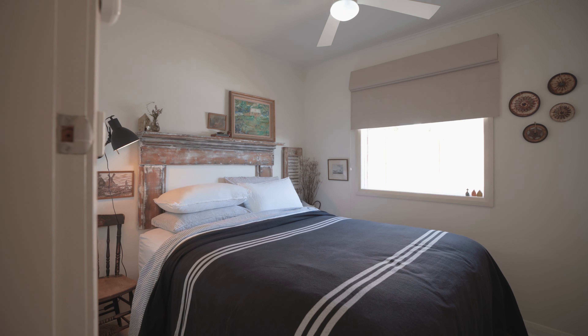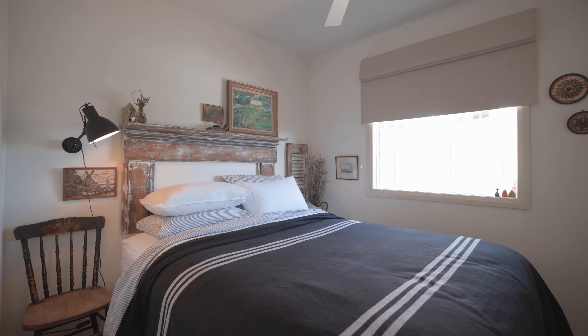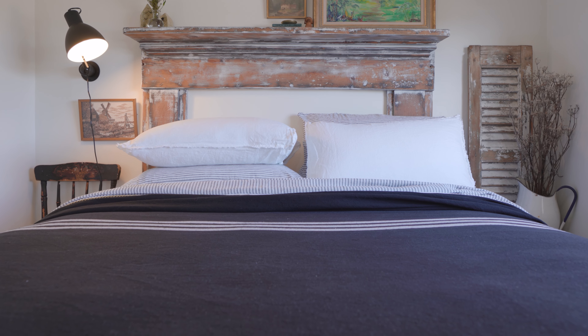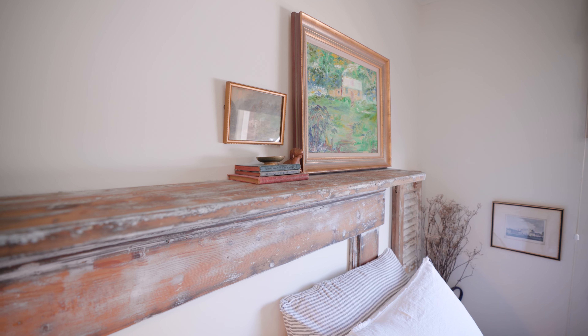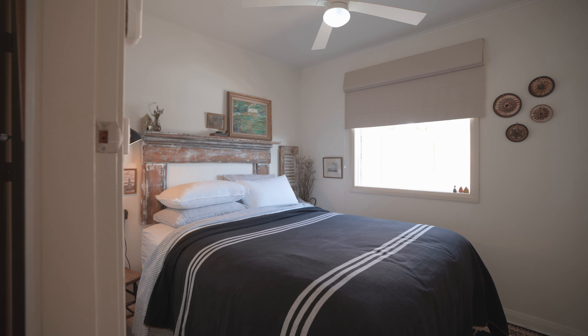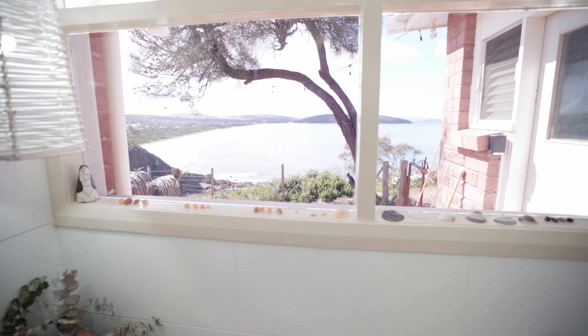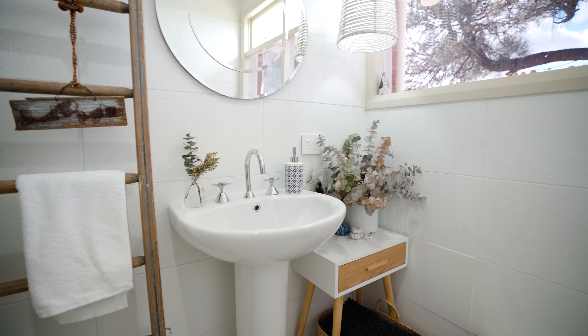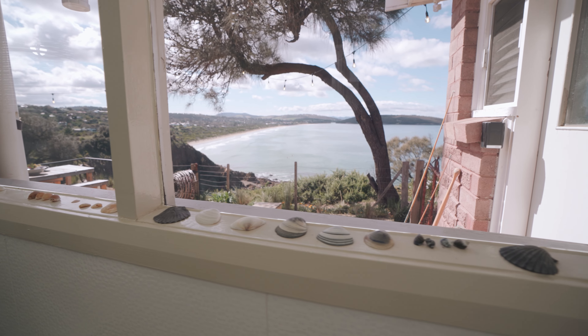The second bedroom is quite a small room but you've got a double bed with really beautiful linens, a rustic bedhead, reading lamp, and built-in wardrobe. The main bathroom is beautiful — really bright, white, with a big shower and beautiful vanity, nice light, and again really beautiful little coastal seaside touches.